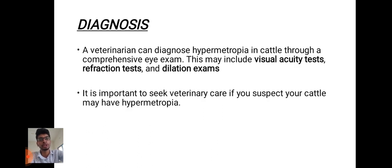Next, diagnosis. A veterinarian can diagnose hypermetropia in cattle through a comprehensive eye exam. This includes a visual acuity test, refraction test, and dilation exams.